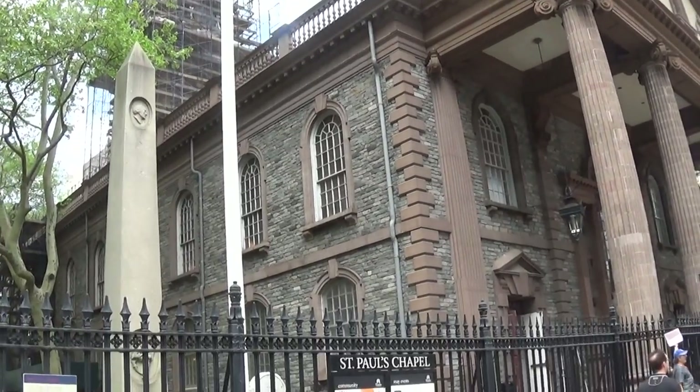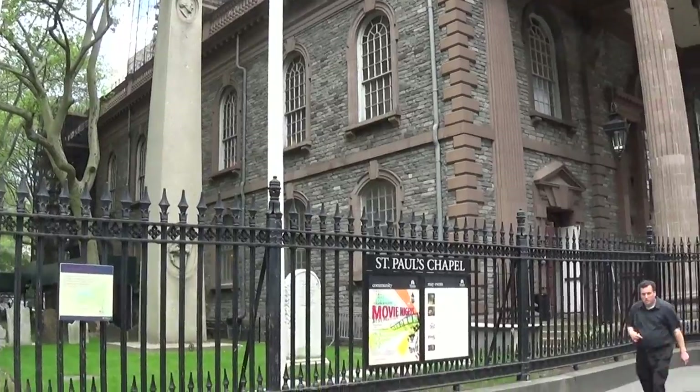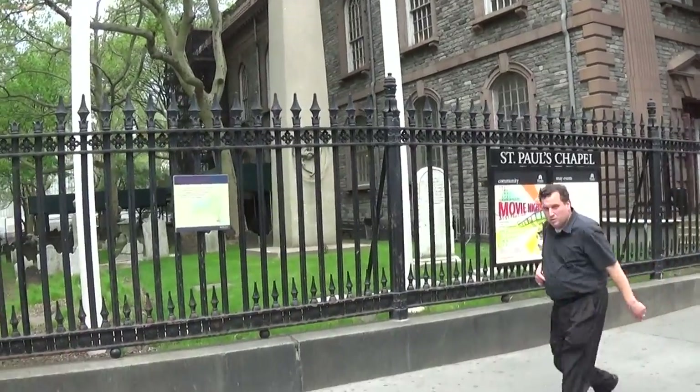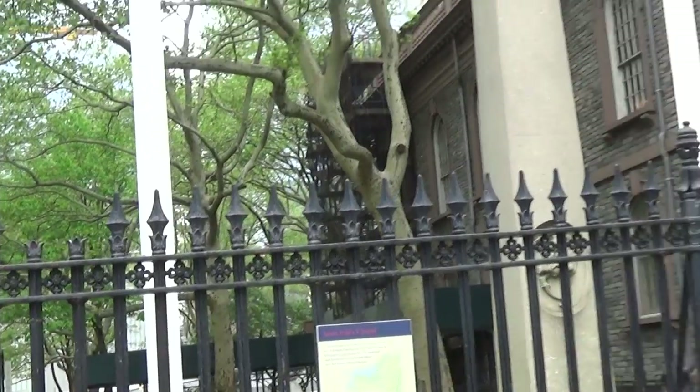This is St. Paul's Chapel and it's in Lower Manhattan. It's a very beautiful chapel. A lot of famous people are buried in the graveyard. You can see the graveyard here and you can see how beautiful it is.